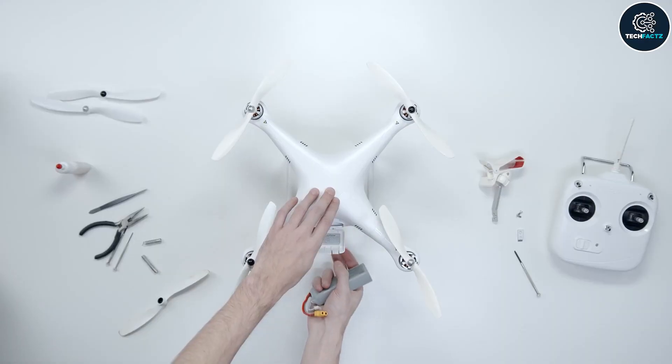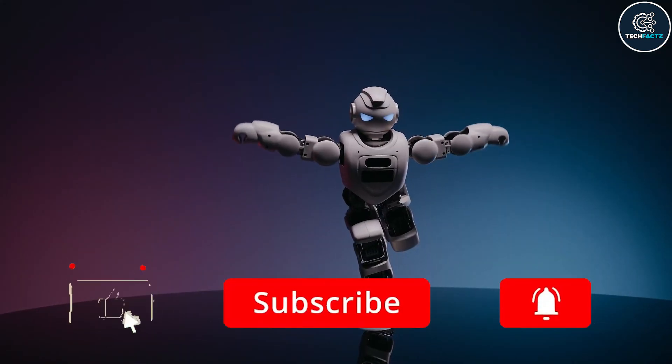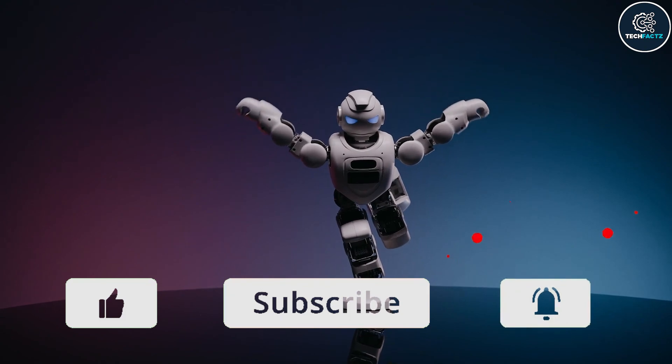Hope you guys liked the video. Share your thoughts in the comments below. If you haven't subscribed to the channel yet, please do so and hit that notification bell. See you in the next video!